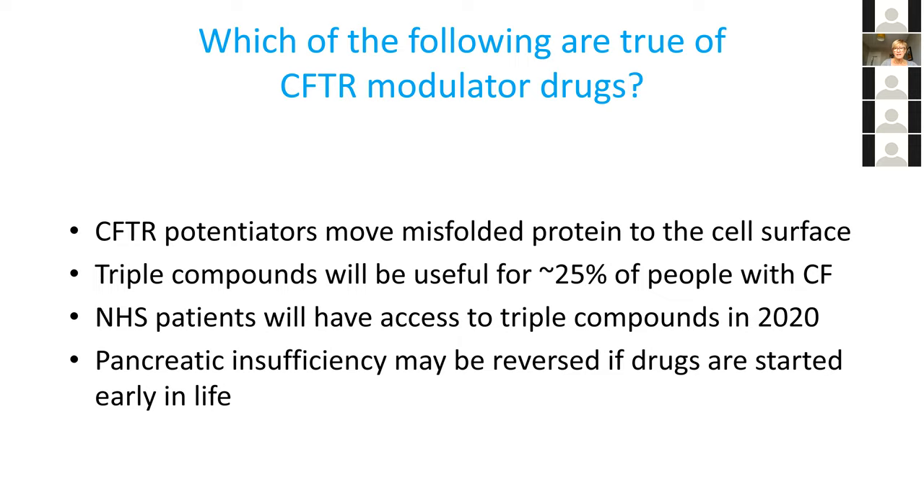We've got the final multiple-choice questions — this is a really complicated field and I expect it's been a bit difficult to digest for people hearing this for the first time. Which of the following are true? CFTR potentiators move misfolded protein to the cell surface; triple compounds will be useful in approximately 25% of people with cystic fibrosis; NHS patients will have access to triple compounds in 2020; and pancreatic insufficiency may be reversed if drugs are started early in life.